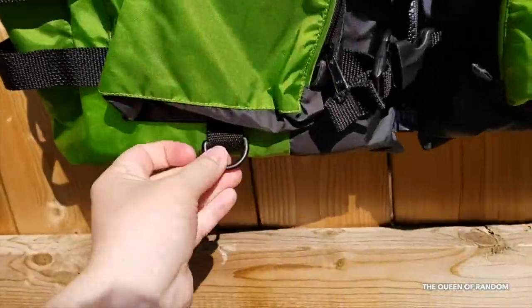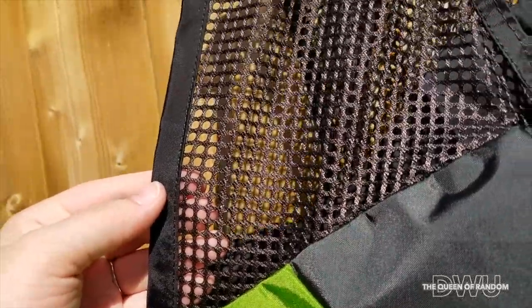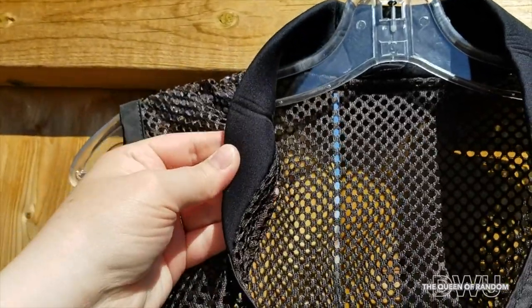Below each pocket there's a little hook tab. It also has a soft collar along with a unique shoulder design with breathable, lightweight mesh.